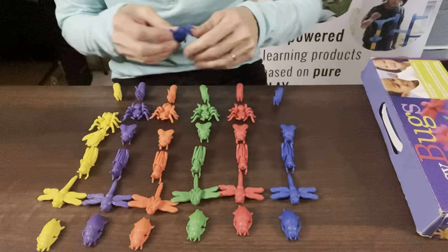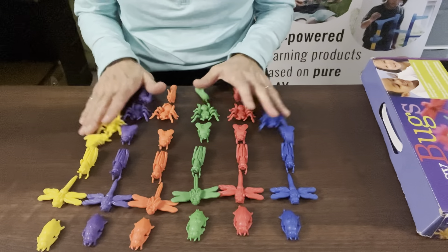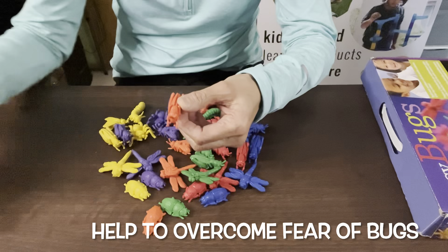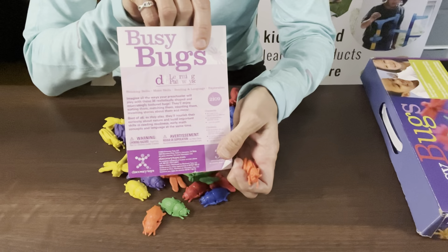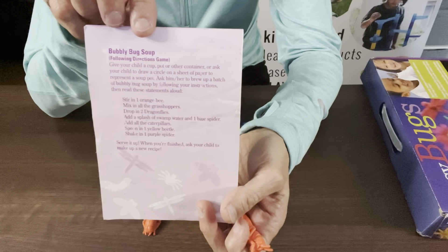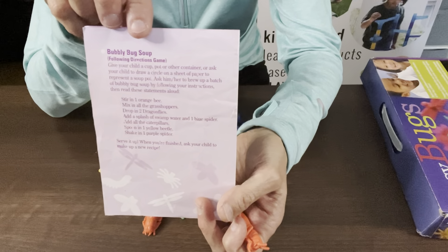If your child is afraid of bugs, this is a great one for them to get used to bugs and what they do. The handy parent guide that comes with it will give you lots of different ideas on how to play with it. Included is my favorite — the bubbly bug soup on the back — so make sure you check that out.